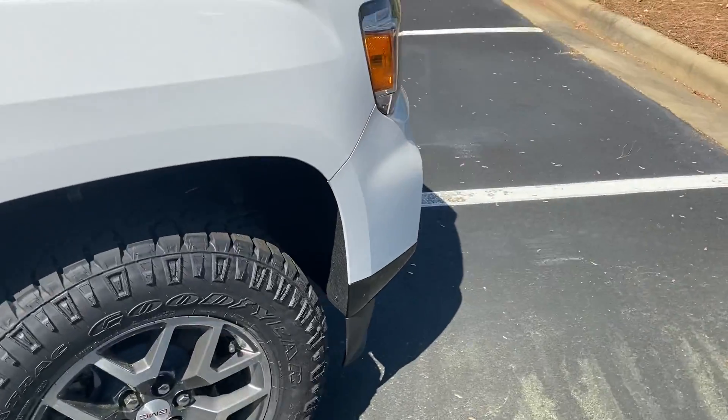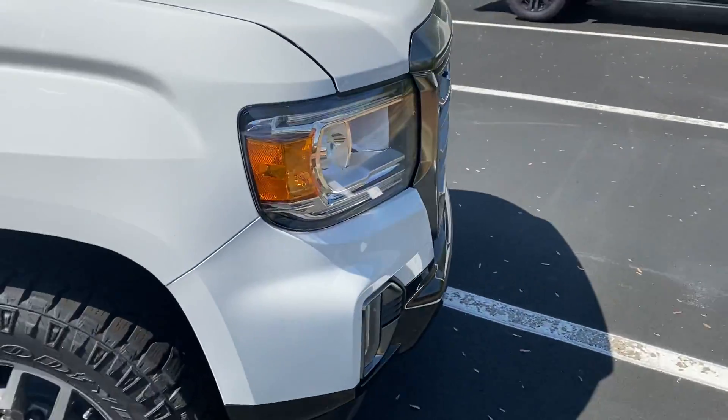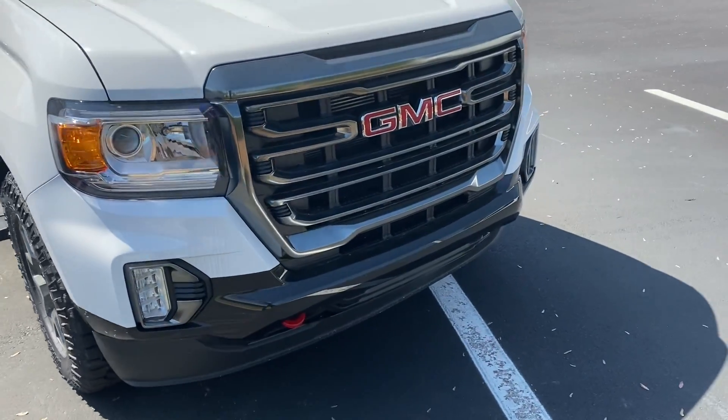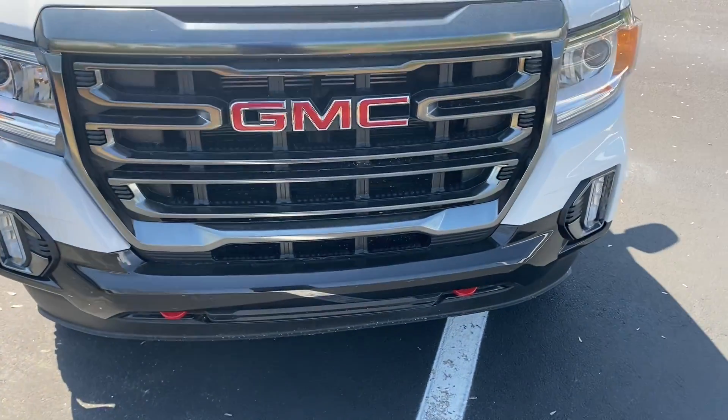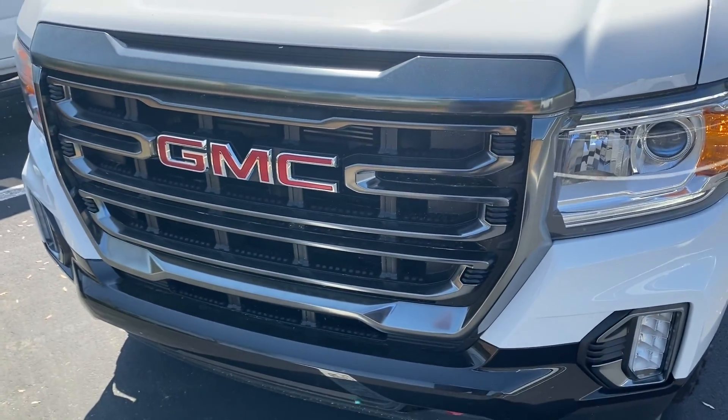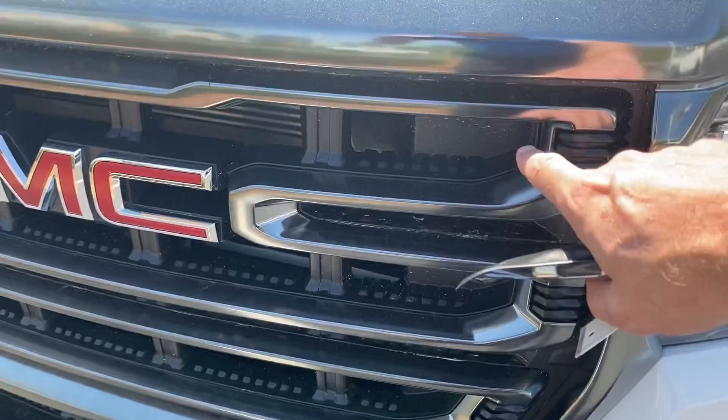You all have factory remote start — just hit the lock button twice, hold down the remote start button, and the vehicle fires right up. Really, really great feature for those cold and warm mornings.